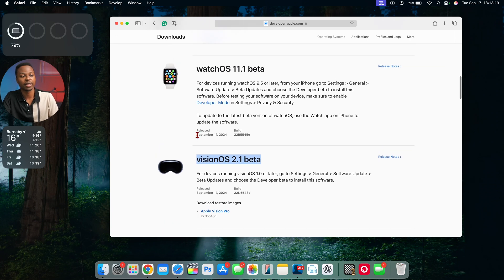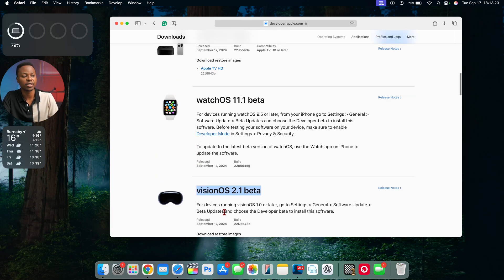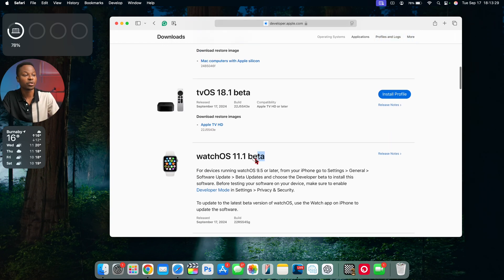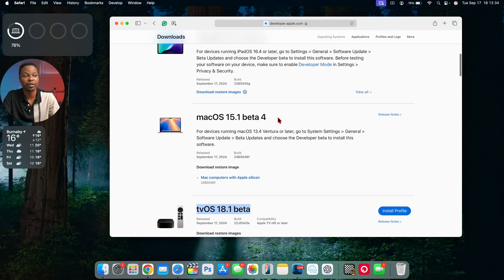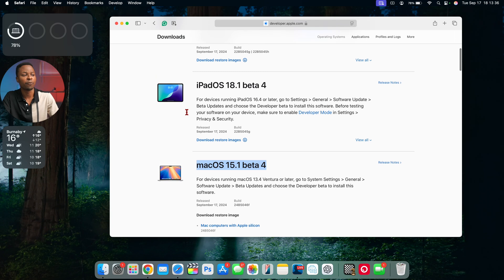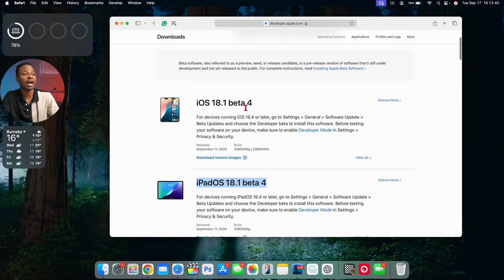Just to keep you in the loop on other operating systems released alongside tvOS 18.1 beta: today on September 17th we got visionOS 2.1 beta, watchOS 11.1 beta, tvOS 18.1 beta of course, macOS 15.1 beta 4, and iPadOS and iOS 18.1 beta 4.